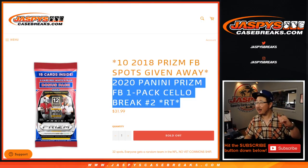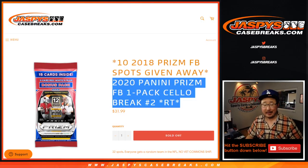Hi everyone. Joe for Jaspi's Casebreaks.com. Happy Tuesday and a happy new year, I guess. Am I still able to say that?